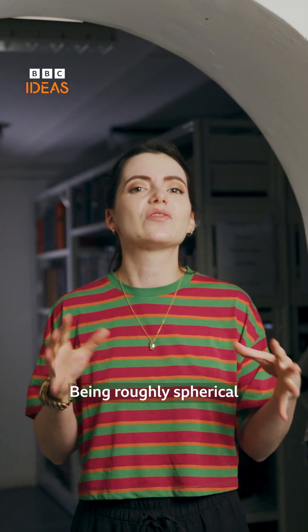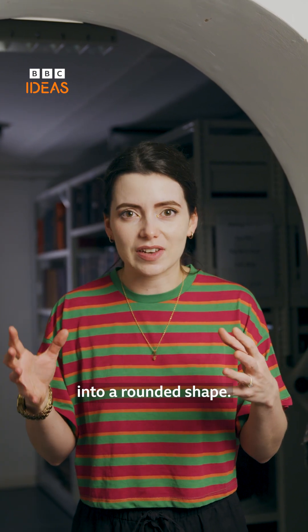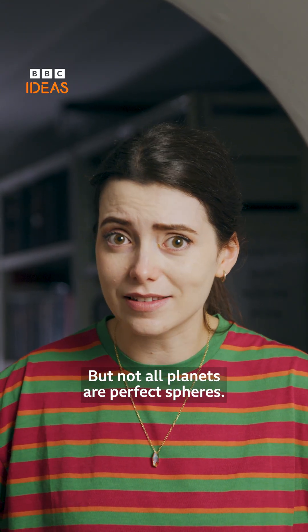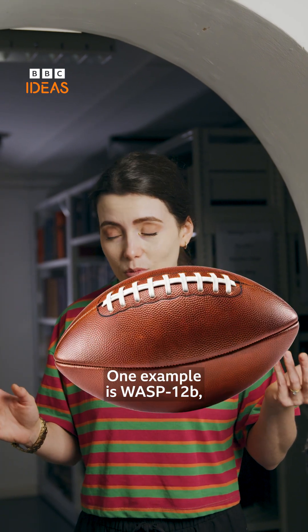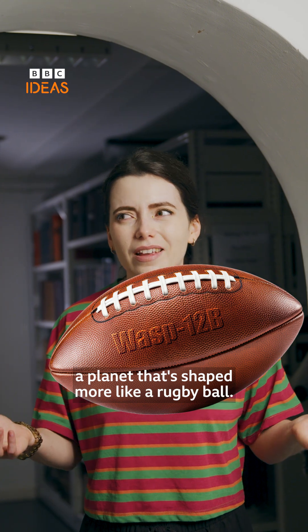Being roughly spherical is part of what makes a planet a planet. It's pulled by its own gravity into a rounded shape. But not all planets are perfect spheres — some are squashed and stretched by extreme forces. One example is Wasp 12b, a planet that's shaped more like a rugby ball.